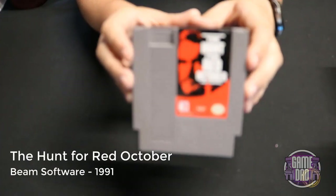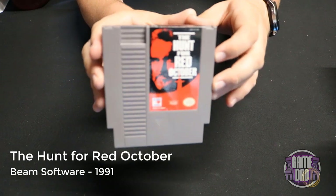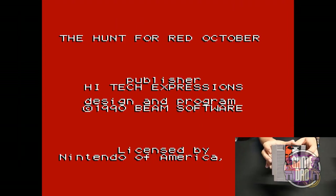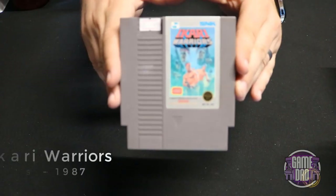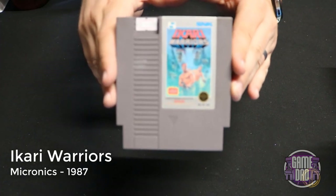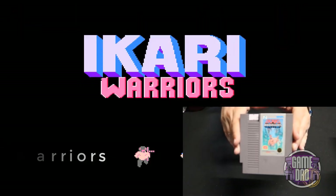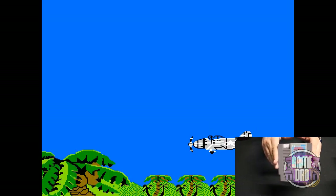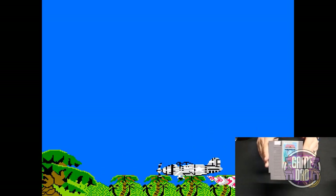The Hunt for Red October released by Beam Software in 1991 has you basically playing through the plot of the movie. Ikari Warriors released by Micronics in 1987 is another classic top-down shooter game with vertical scrolling, a lot like Jackal and many other games of that time.